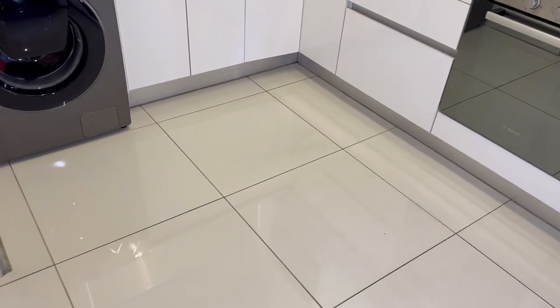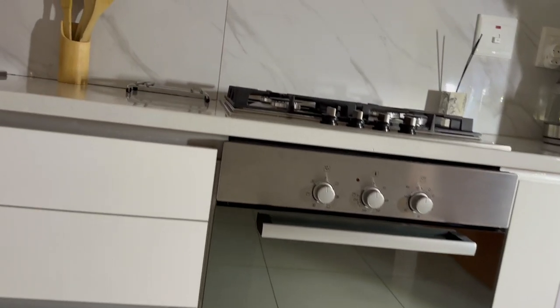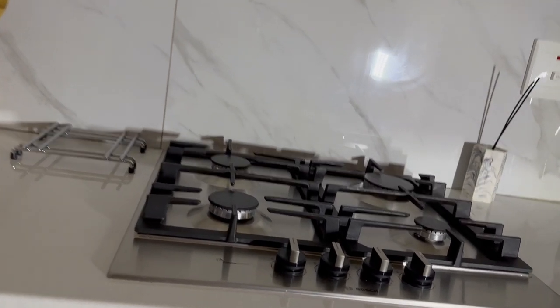We got the tiles from Tile Africa. And then the gas hob and oven we got from Direct Deals. It's an online store but unfortunately they're only based in Joburg, so they did allow us to go inside to pick up the stove.